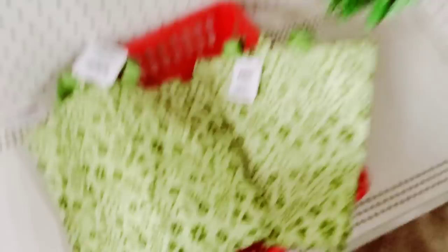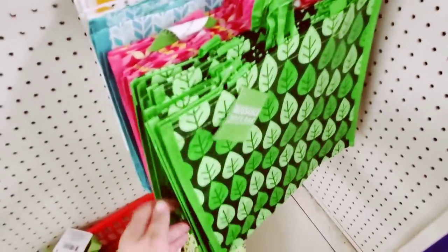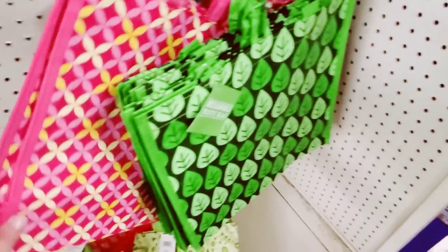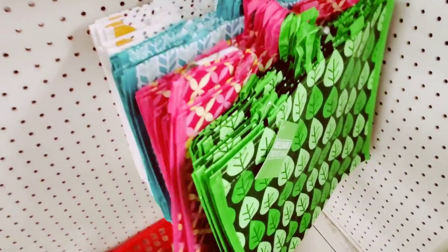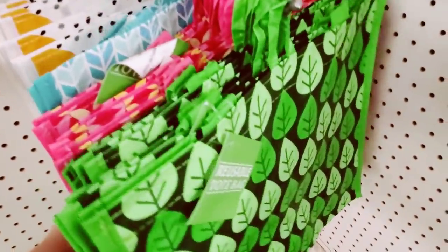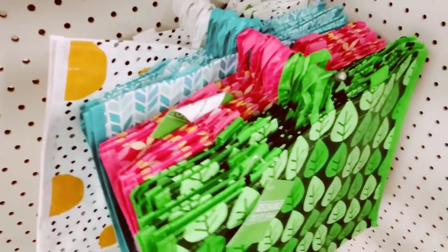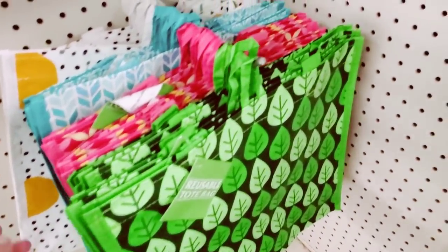These are really pretty reusable totes. I like this one a lot — you know me guys, I dress modern but I like earthy stuff. That one's pretty too, and this one, and we have this one — fun. I'm gonna take a picture for the thumbnail.